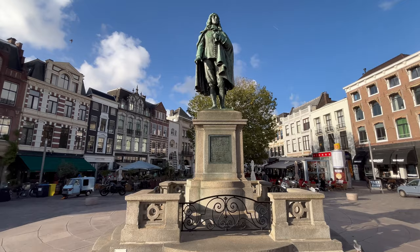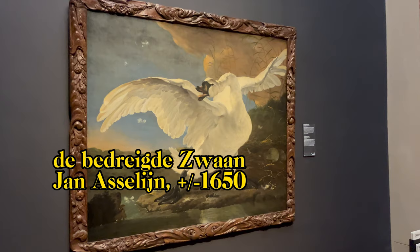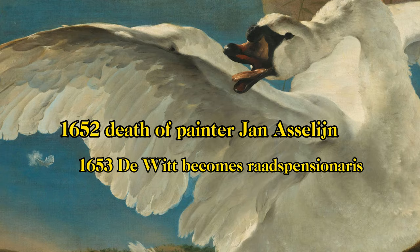Yet it is not likely that painter Jan Asselijn meant that with this painting. The work dates from about 1650, when Johan had just become leader of the city of Dordrecht. He started as leader of the Netherlands in 1653, and at that time, Jan Asselijn was already dead for over a year.